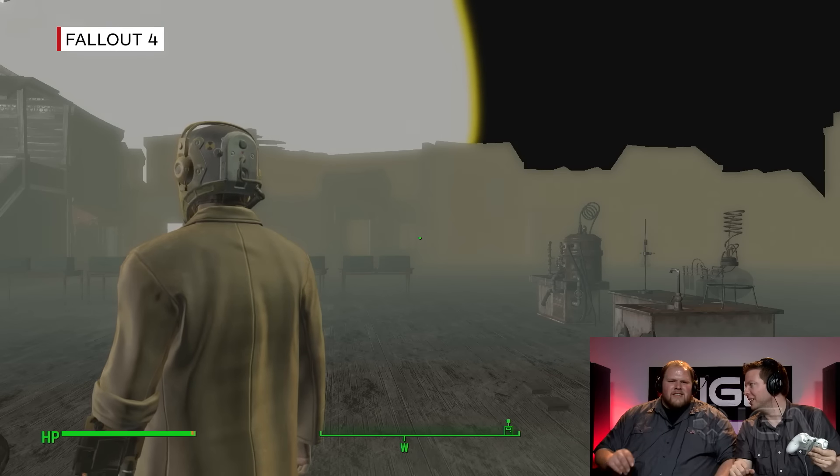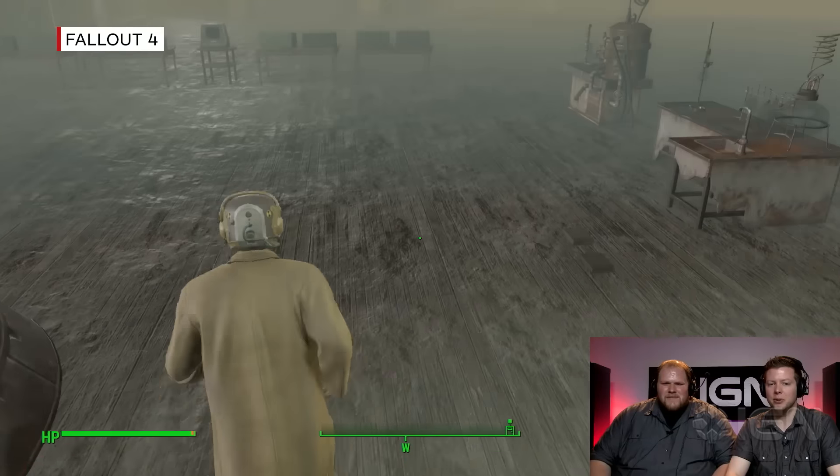Hi everybody, Destin Laguerre here with Mark Medina. How's it going? So we're in the developer room, Mark.